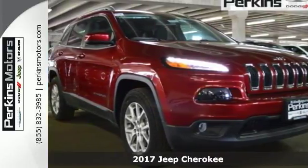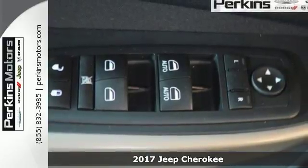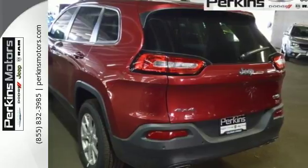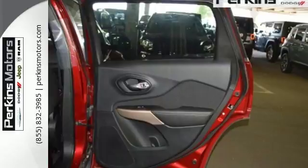Here's a 2017 Jeep Cherokee. Seek new adventures and embrace new horizons, from the forest trails to the asphalt jungle. The possibilities are truly endless with this flexible and adaptable Cherokee. Experience performance that's both powerful and refined.